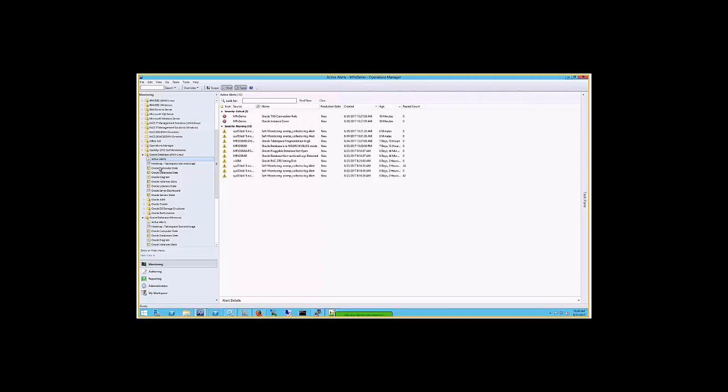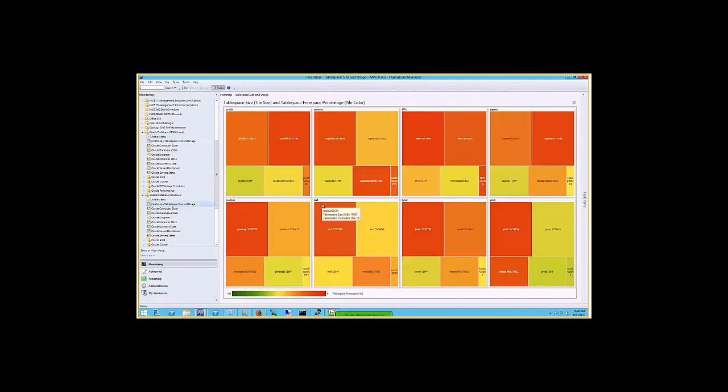One more view I'd like to show you is the heat map for table space size and usage. This is built with a visualization library from Veeam, which is also available as a free add-on — nothing additional to purchase. It gives you a view of all table spaces and their sizes, providing a really good quick overview of where problem areas might be, helping you identify your hotspots quickly.